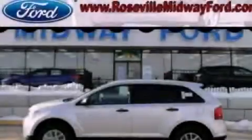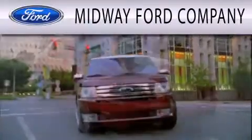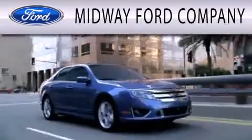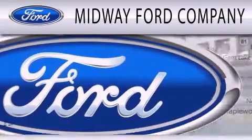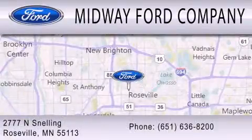Stop by today and test drive this vehicle for yourself. Midway Ford Company is dedicated to doing everything possible to ensure that the experience you have selecting your next vehicle is as pleasant as possible. We are located at 2777 Snelling Avenue North in Roseville.